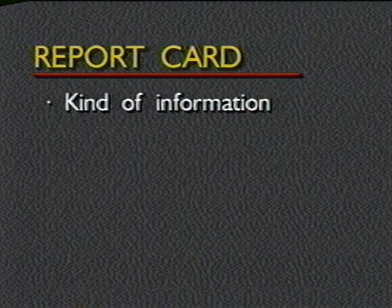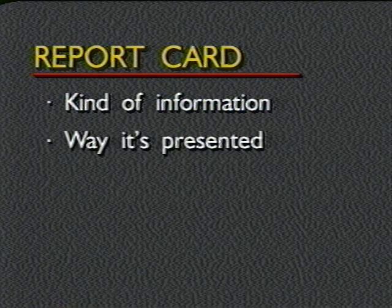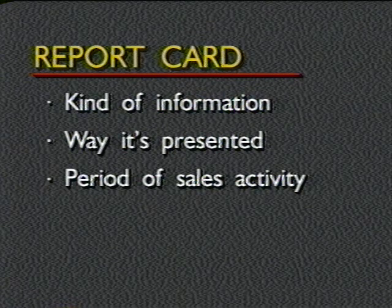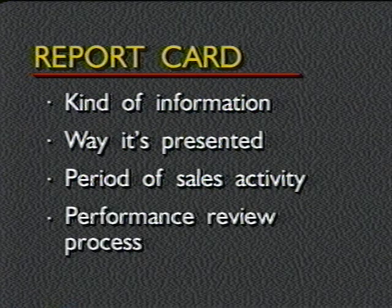That's why we have a report card, which will give us the type of information that we need to measure our sales performance. As we learn about the report card, we'll talk about four main areas: the kind of information that the report card gives, the way the information is presented, the period of sales activity that we will emphasize, and the performance review process that's been established for us.